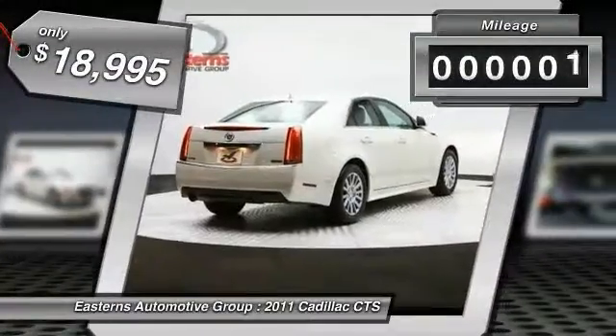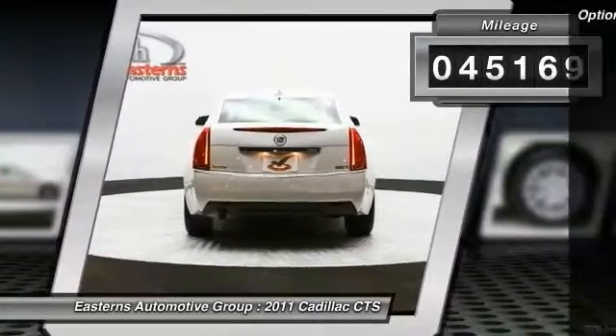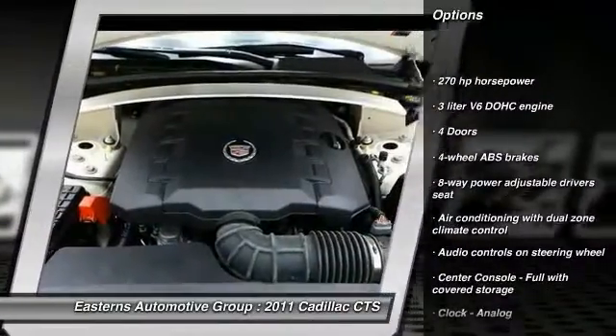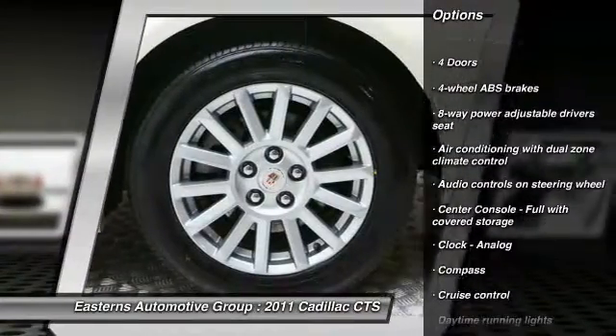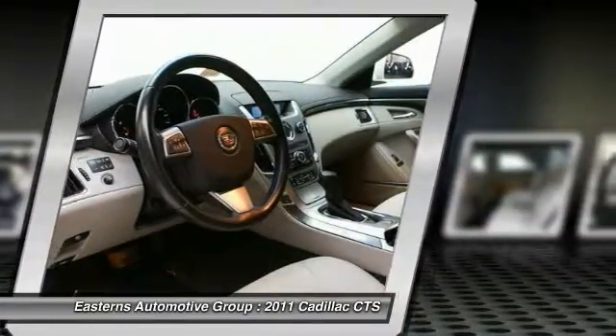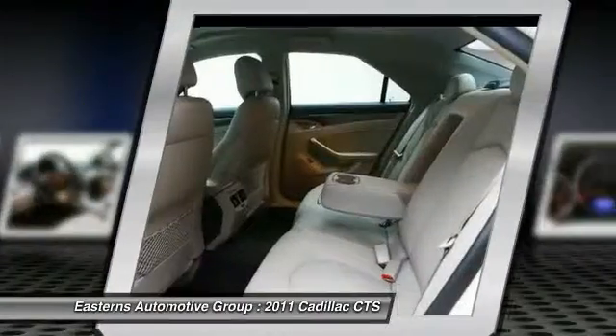This vehicle has less than 50,000 miles. Here are some of this vehicle's great options: traction control, stability control, cruise control, remote power door locks, power windows, passenger airbag, compass, trip computer, daytime running lights, and airbags.